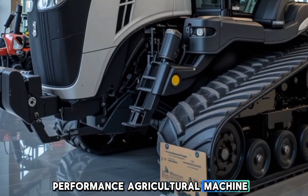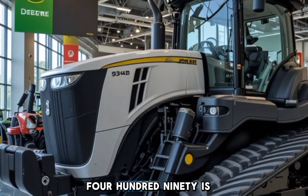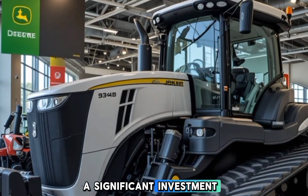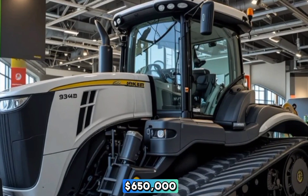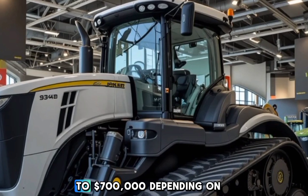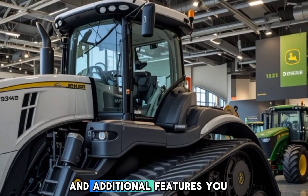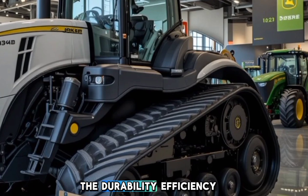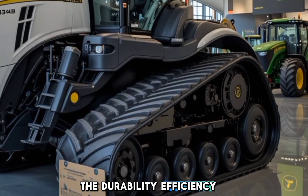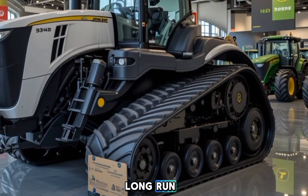Now let's talk about the price. As with any high-performance agricultural machine, the 2025 John Deere 9RX 490 is a significant investment. The starting price is estimated to be around $650,000 to $700,000 depending on the specifications and additional features you choose. While it may seem like a high price, the durability, efficiency, and technological advancements make it a cost-efficient solution in the long run for large-scale farmers and agribusinesses.